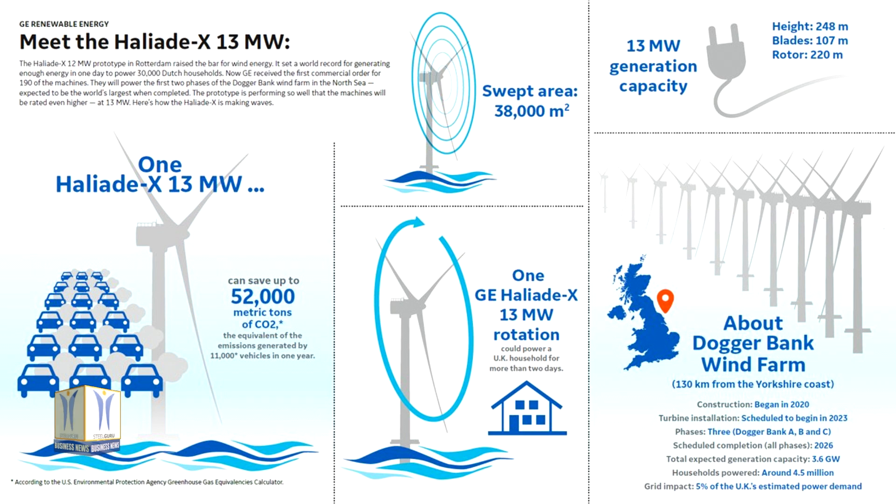The uprated 13 MW Haliade-X will continue to feature 107-metre-long blades and a 220-metre rotor covering a swept area of 38,000 square metres — that's three times bigger than the London Eye.